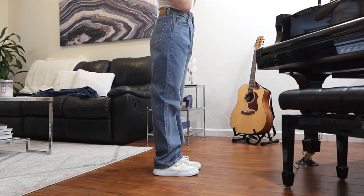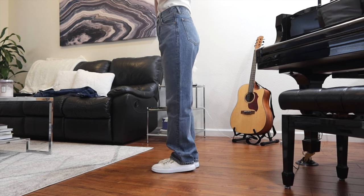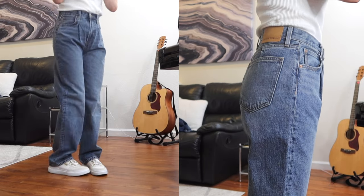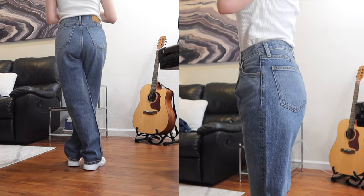Now moving on to a pair of jeans. This one is a looser wide-legged style in a medium wash. Baggy style jeans are very in trend this fall season, so I knew I had to add one in. My favorite part of the jeans is the pleated detailing in the front, making it look super flattering on anyone who wears it.